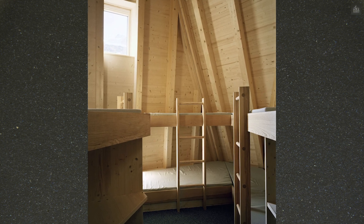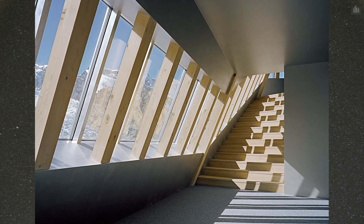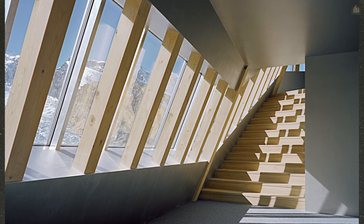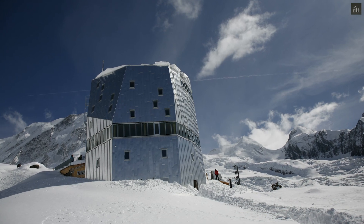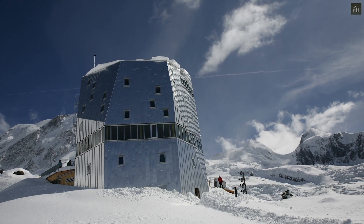Ribbon windows around communal areas optimize solar gain and panoramic views, while insulated sleeping quarters above ensure thermal efficiency. The building is also a research hub for ETH Zurich students who study sustainable energy use and environmental engineering in situ.